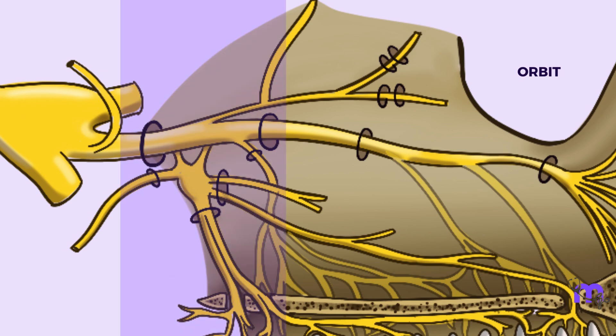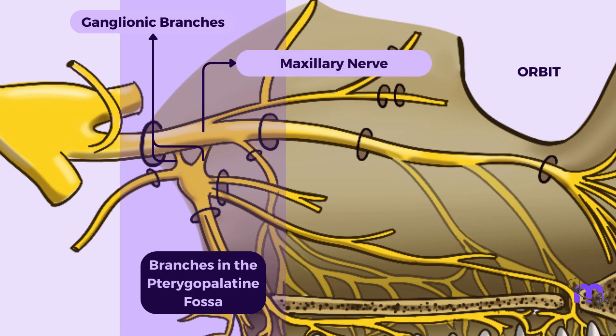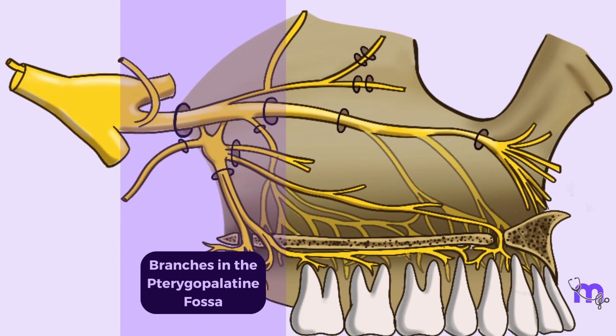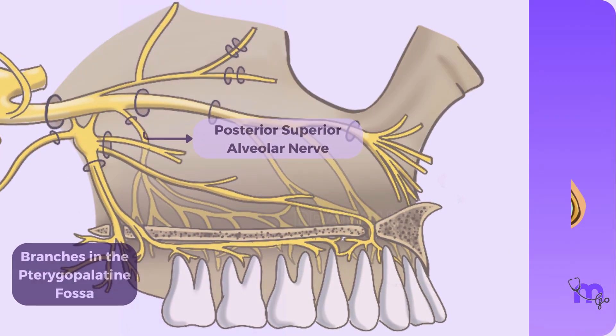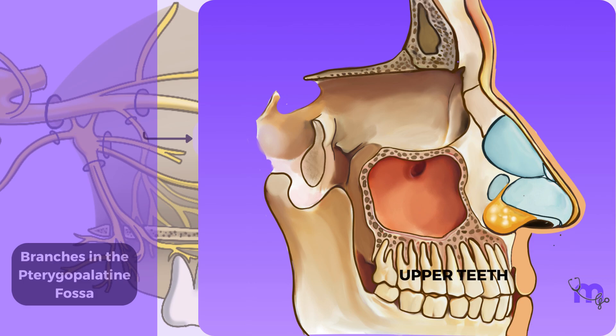The next set of branches given within the pterygopalatine fossa are the pterygopalatine ganglionic branches. Normally, there are two to three of these nerves. Originating within the pterygopalatine fossa from the body of the maxillary nerve, these nerves travel in a downward and inward direction toward the pterygopalatine ganglion. Another important branch arising from the maxillary nerve within the pterygopalatine fossa is the posterior superior alveolar nerve. It arises as a single trunk, which then divides into two or three smaller branches to supply the gums, the cheeks, the lining of the maxillary sinus and the teeth of the upper jaw.